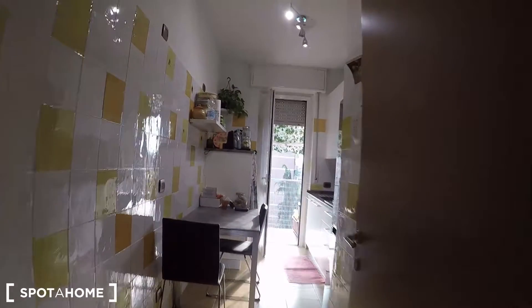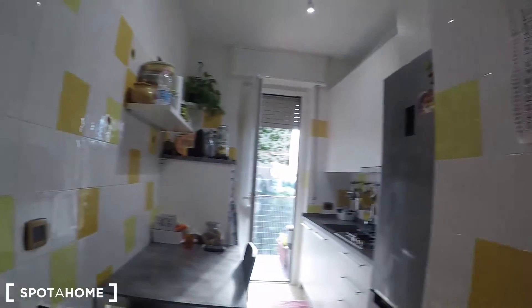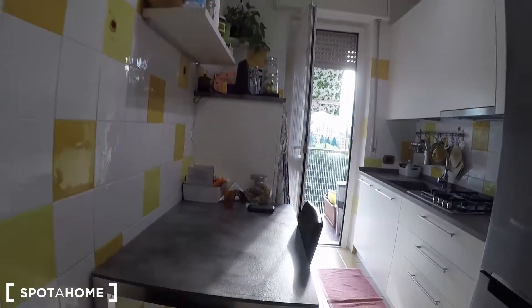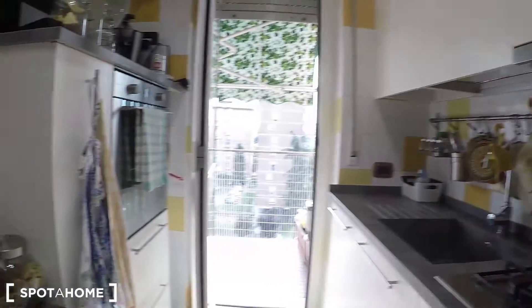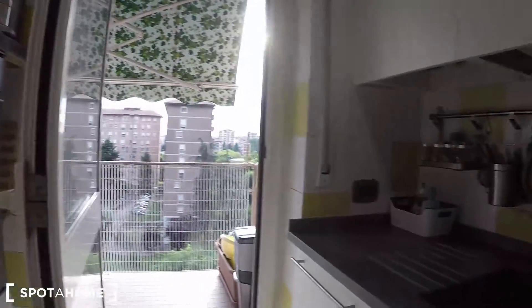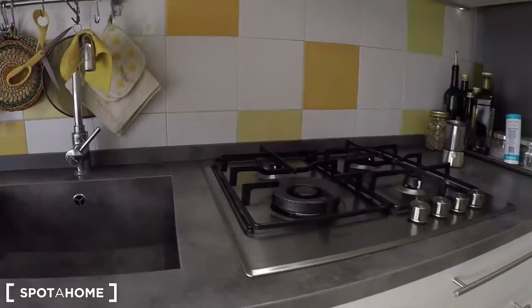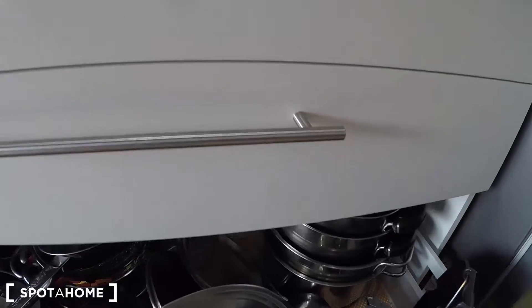Here there is the kitchen. It's really nice with these colors, white and yellow. Here you have the table, the fridge, the oven. It's a fully furnished kitchen.